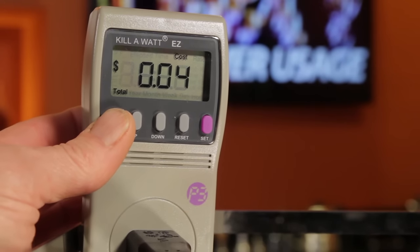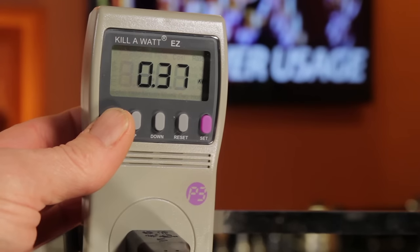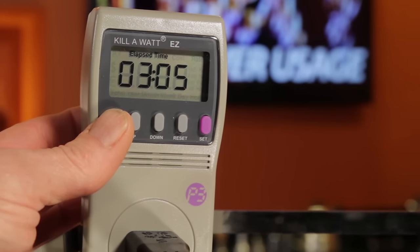In a minute I'll give you the results. We'll take a look at how much energy it used in two hours from a cold start up, and energy consumption per hour when it's sitting idle.